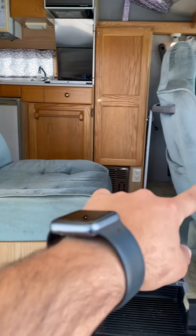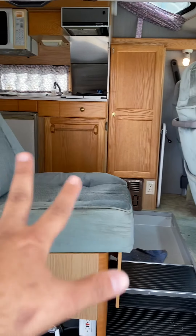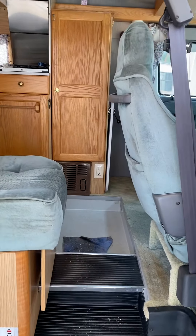This turns into a bed also. The passenger seat swivels around and that makes it all into one little small bed. Generator: 236 hours.